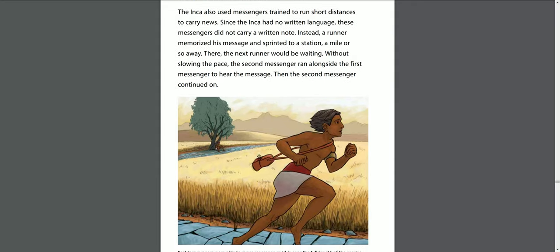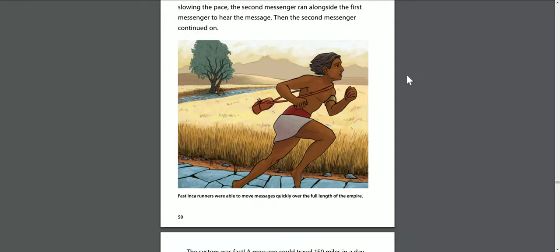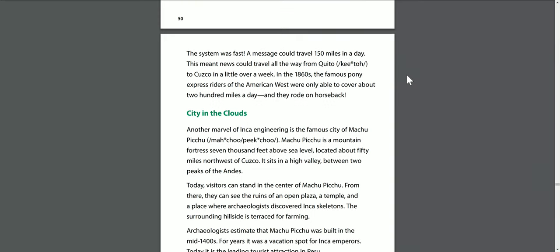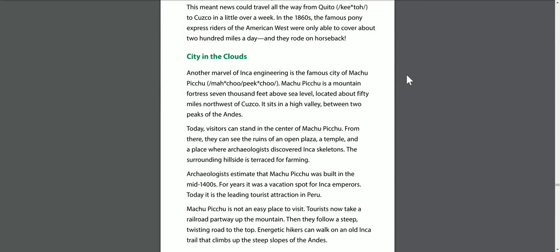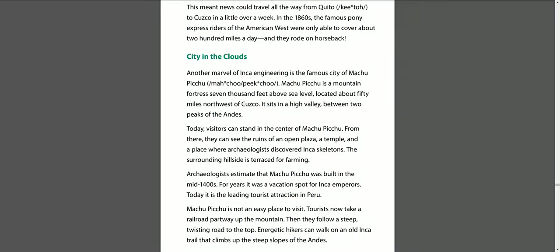The Inca also used messengers trained to run short distances to carry news. Since the Inca had no written language, these messengers did not carry a written note. Instead, a runner memorized his message and sprinted to a station a mile or so away, where the next runner would be waiting. Without slowing the pace, the second messenger ran alongside the first to hear the message, then continued on. Fast Inca runners could move messages over the full length of the empire. A message could travel 150 miles in a day, meaning news could travel from Quito to Cuzco in a little over a week.